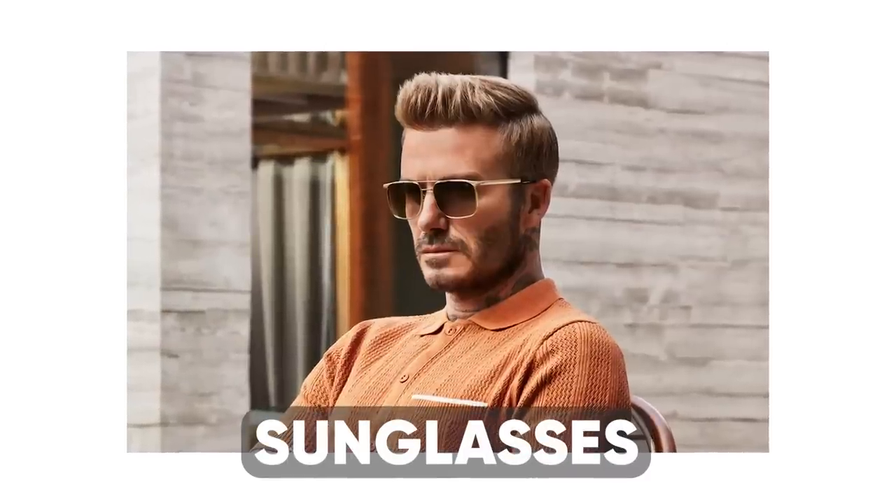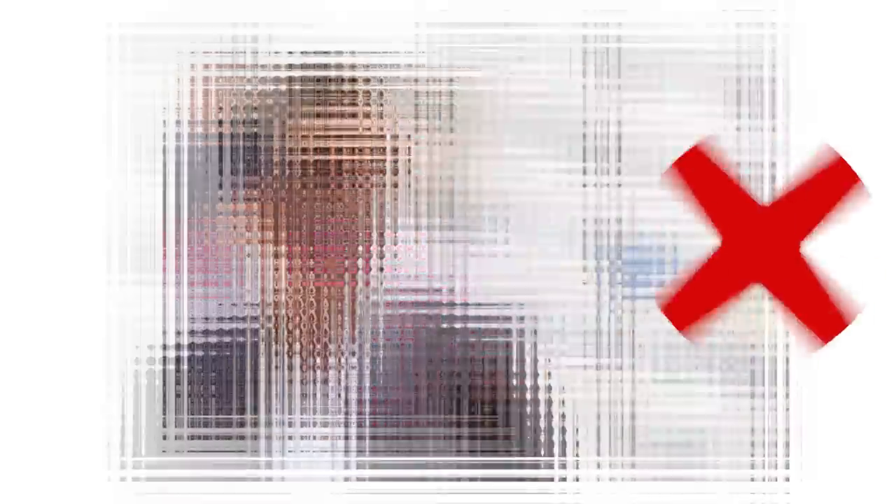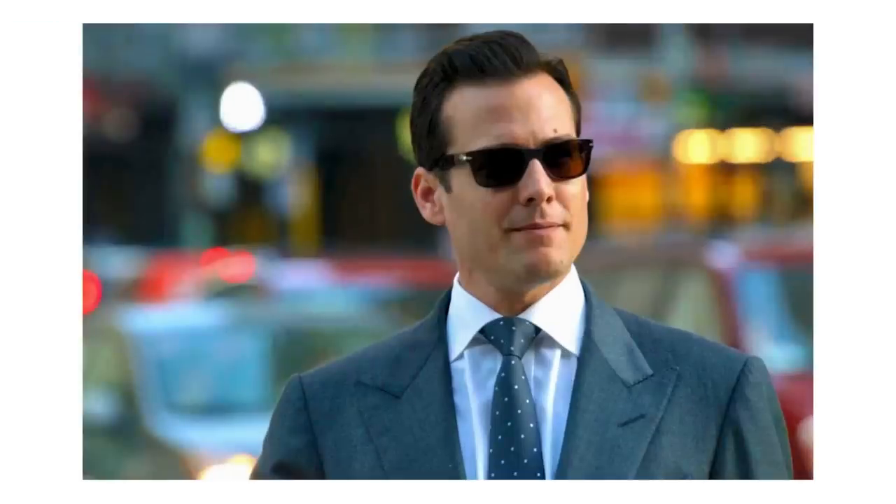Next up is an accessory that so many guys continue to get wrong: a good pair of sunglasses. Rather than opting for gimmicky mirror lenses or bright colored frames, go for a classic dark-colored pair that complements your face shape. I personally recommend owning two pairs — one in black and one in brown or tortoiseshell — as these will pair with 99% of your outfits and complement both dressy and casual attire.